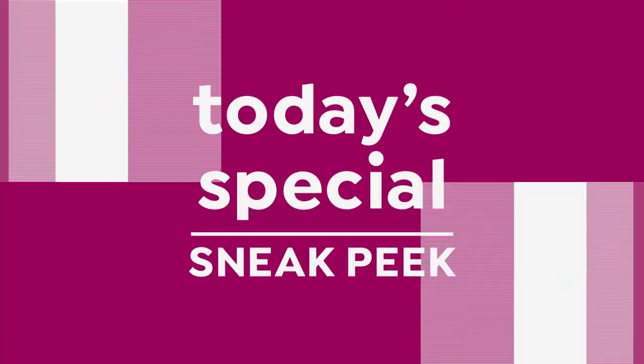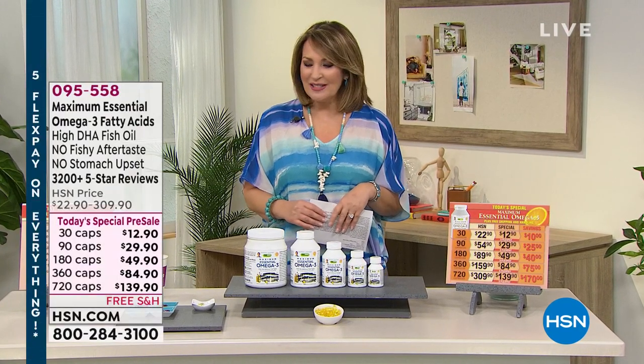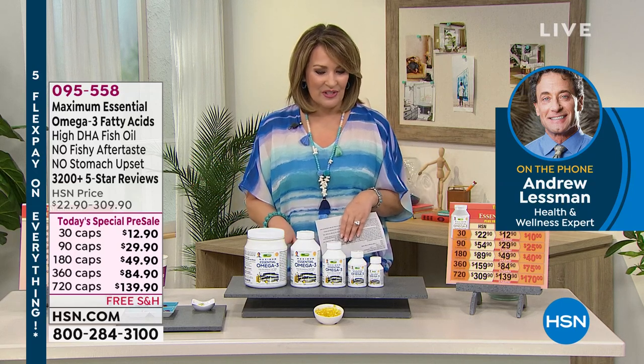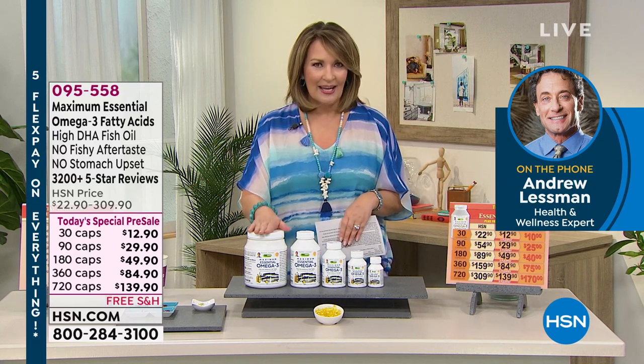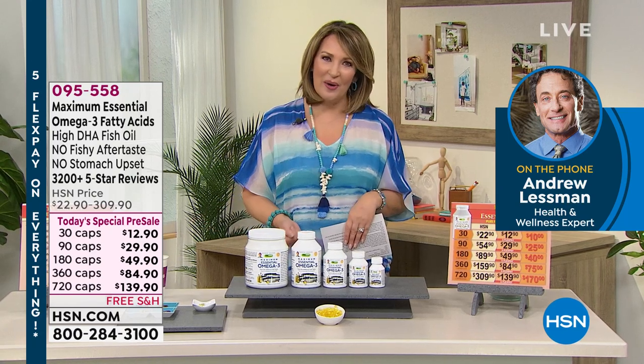Welcome our friend Andrew Lesman, who's nice enough to take a little time out of his Saturday afternoon. How are you, Andrew? Welcome. I'm great, Colleen. How are you doing? I am great. I always look forward when your visits happen, and the fact that you're going to chat with us and give everybody a little peek at the two Today's Specials we'll be launching officially tonight.